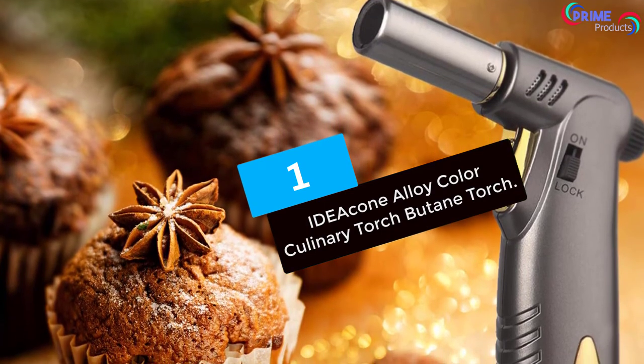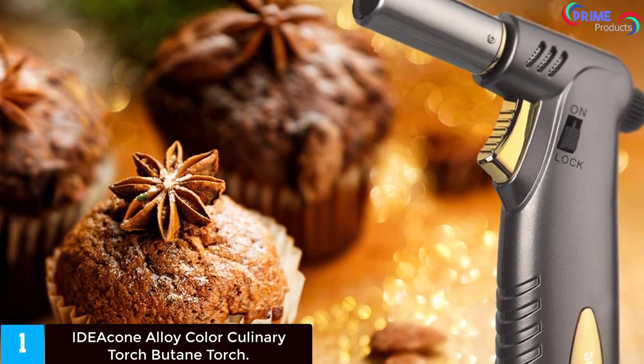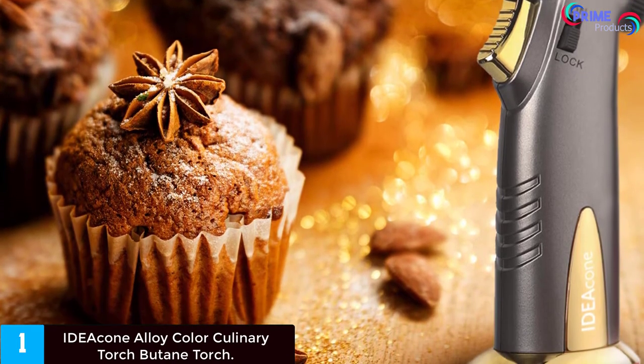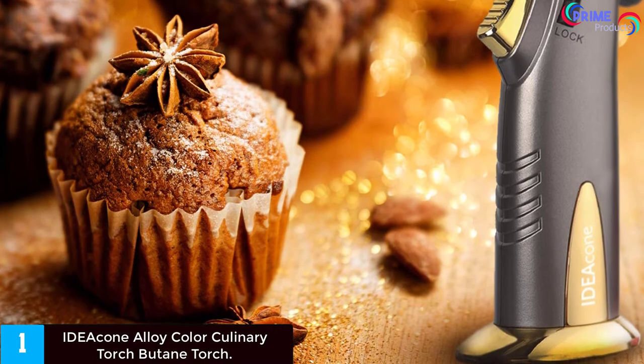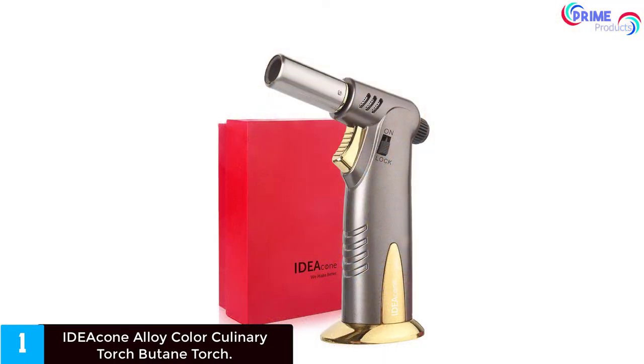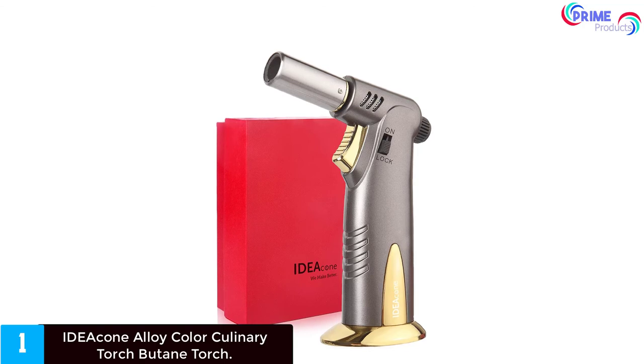Finally, at number one: the IDACA alloy color culinary torch, a butane torch with adjustable ignition. This multi-purpose butane blow torch allows adjustment of different flame sizes so that various functions can be fulfilled — whether small flame or large, welding or baking, kitchen use or for cigars. All your choices are available; use the rotary knob on the back to adjust according to your needs.